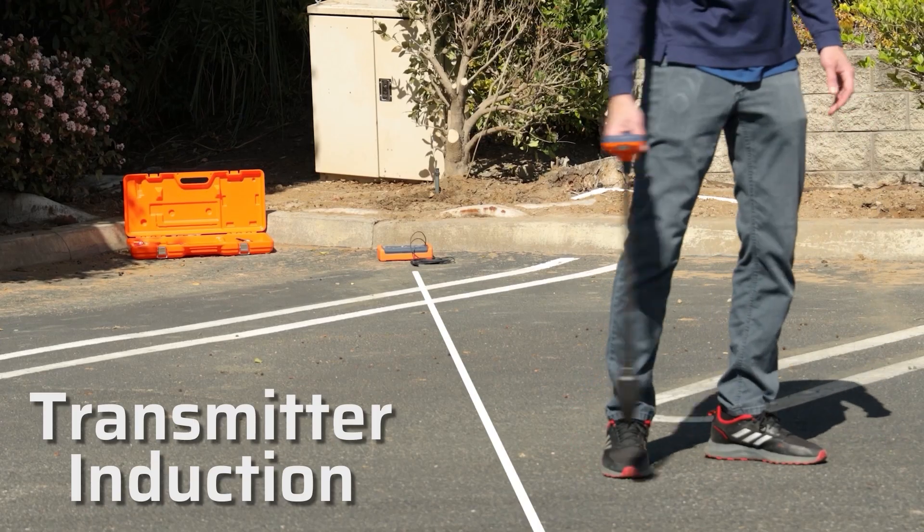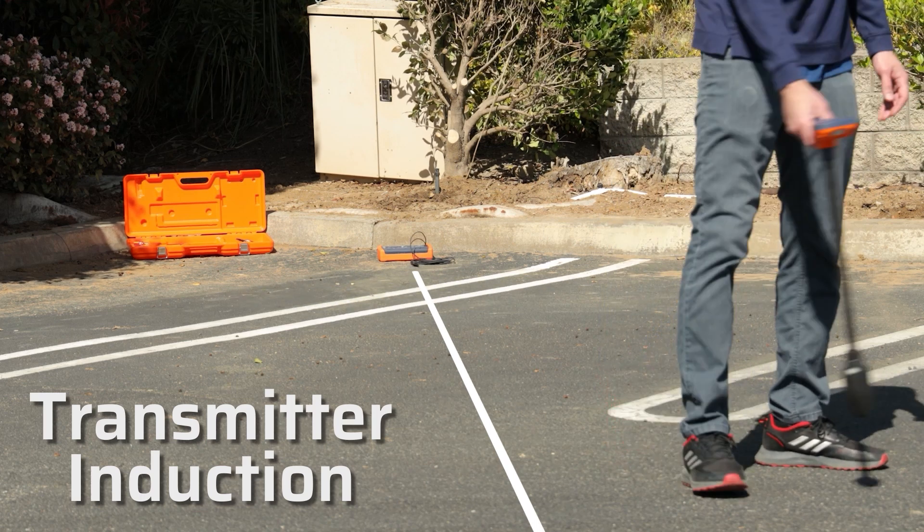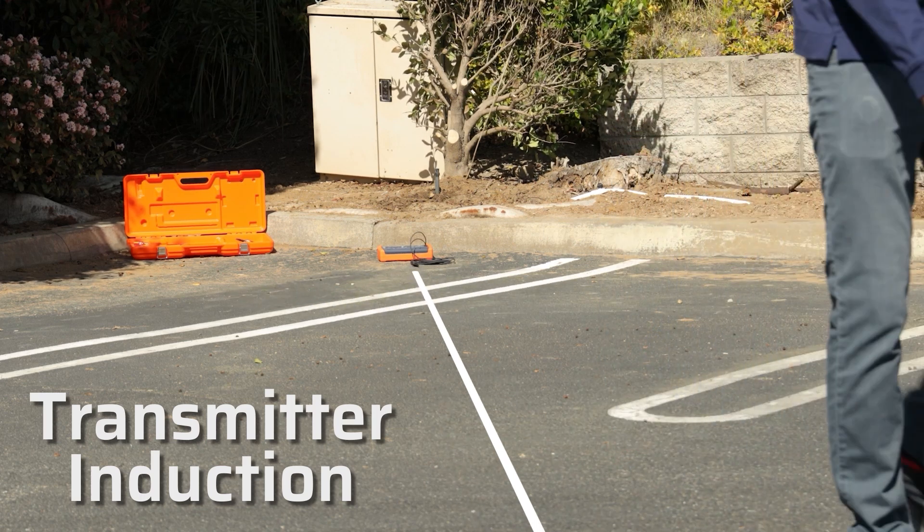Transmitter induction. You can place the 551 transmitter in inductive mode a few feet over a line and emit a long-range induced signal.